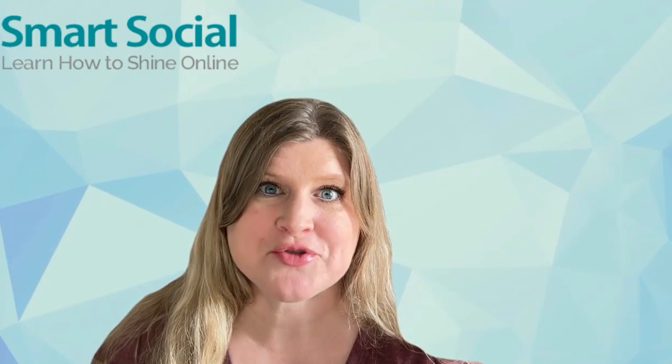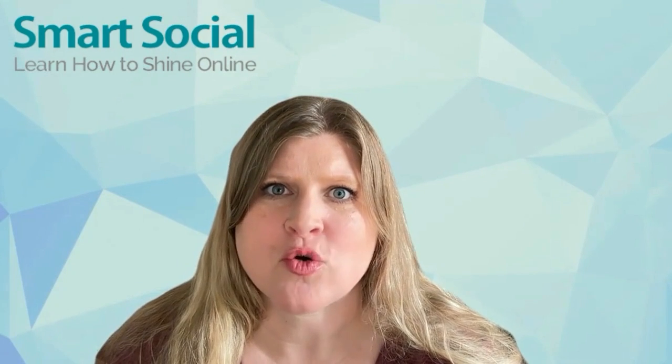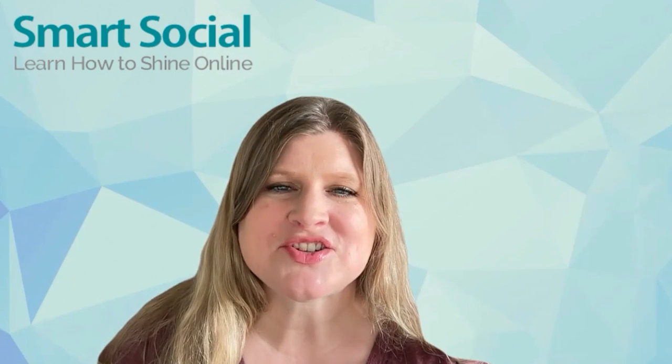What is a burner phone? A burner phone is a prepaid mobile device that's not under contract with a wireless carrier, or an out-of-service phone that can be used with Wi-Fi. They are designed for temporary and anonymous use. Devices vary from flip phones to smartphones and run on both Android and iOS platforms.